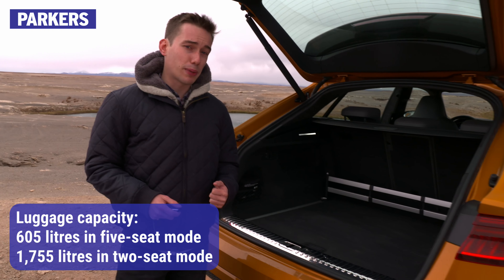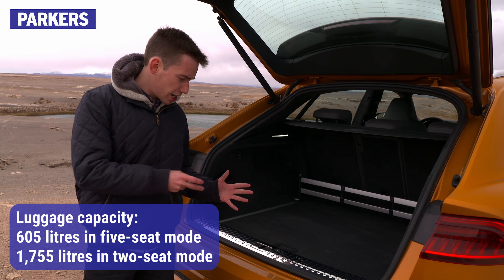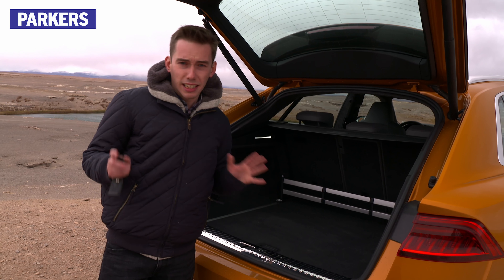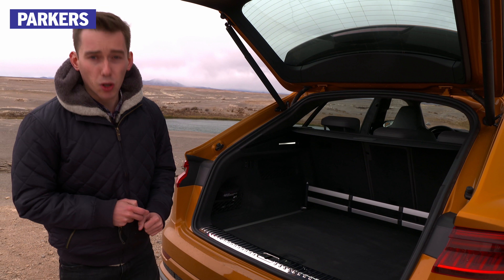Unsurprisingly, the Q8 has significantly less boot space than the Q7 in five-seat mode, although it is still competitive with the Range Rover Sport, BMW X6 and Mercedes-Benz GLE Coupe. The space itself is a good square shape and there's not much of a lip between the loading lip and the actual boot floor. Needless to say, that electronic tailgate comes as standard on every model.